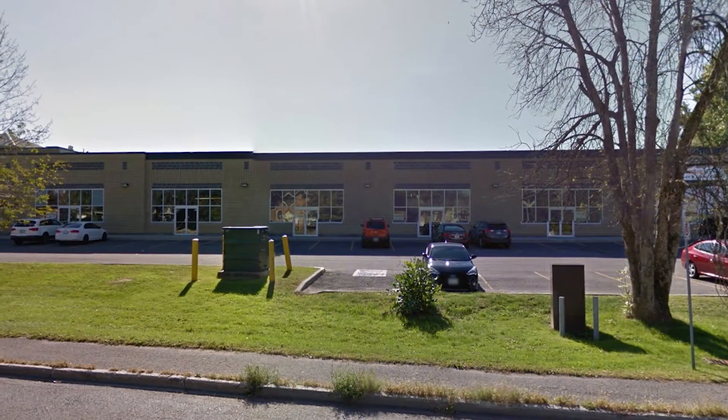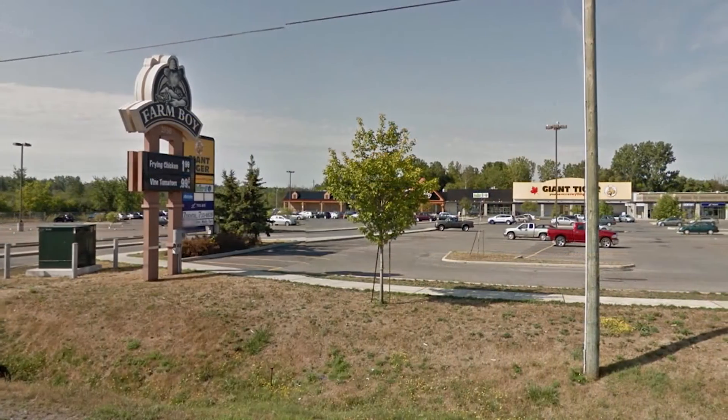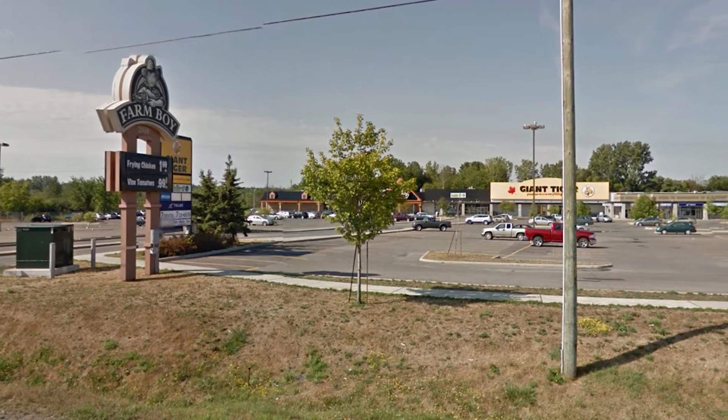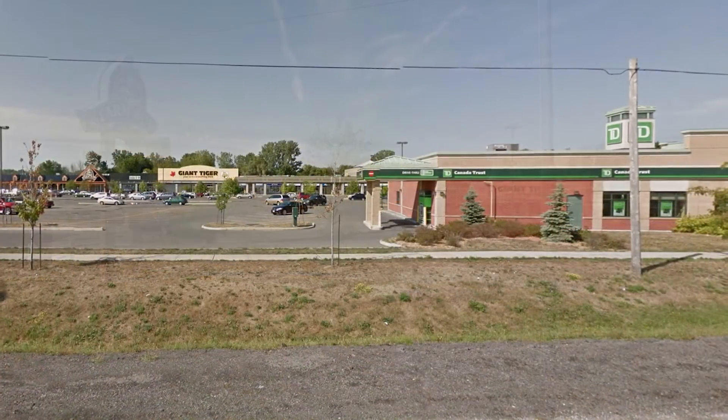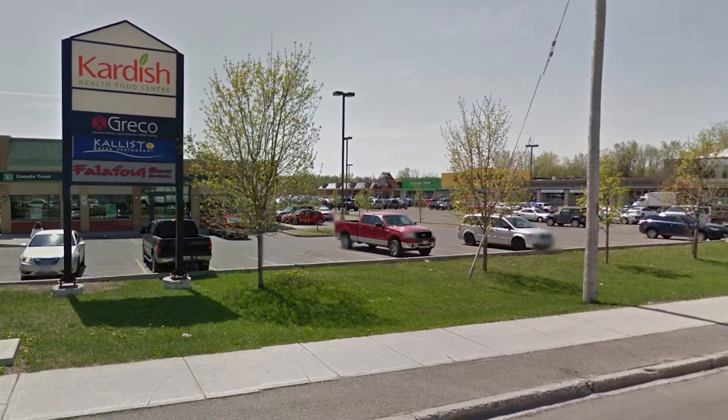For the avid reader, the Blossom Park Public Library is located at 2950 Bank Street, along with a Farm Boy, Dollar It, Giant Tiger Bargain Outlets, a Dentist Office, and for health and wellness, a Greco Lean and Fit facility.